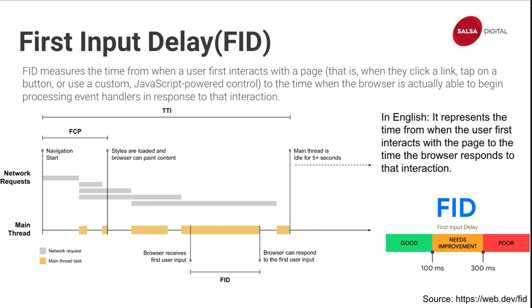First Input Delay represents the time from when the user first interacts with the page to when the browser responds to that interaction. Sometimes you click on a web page and nothing happens for one or two seconds — that's what we're talking about. Every browser has a main thread which it uses to load the page, parse HTML, load and execute JavaScript, and render everything. If the user clicks during JavaScript execution, they have to wait until it finishes. I'll show you how to improve this — it's a tricky one.